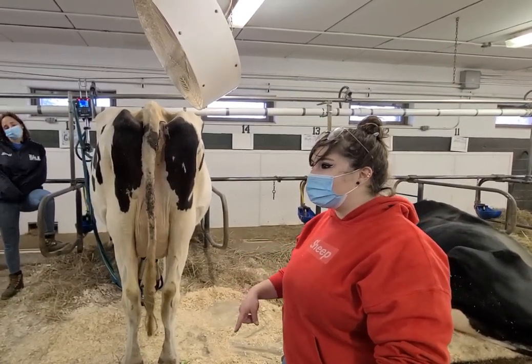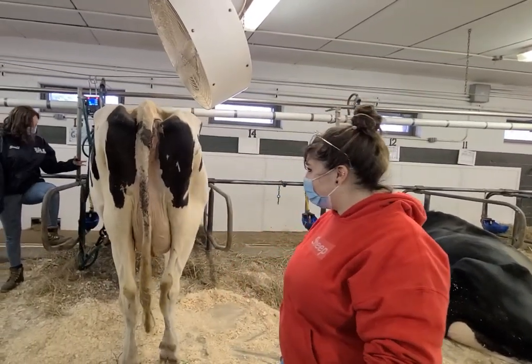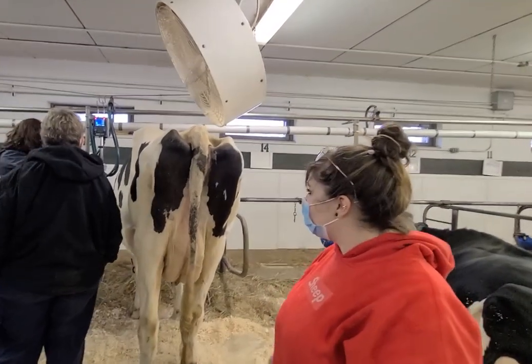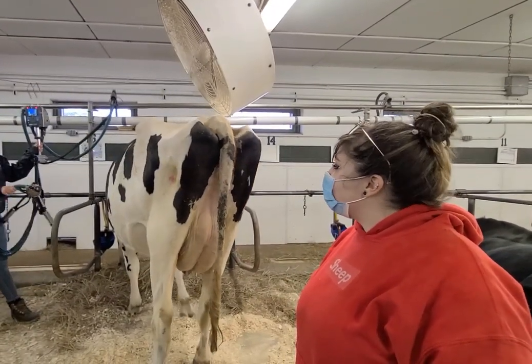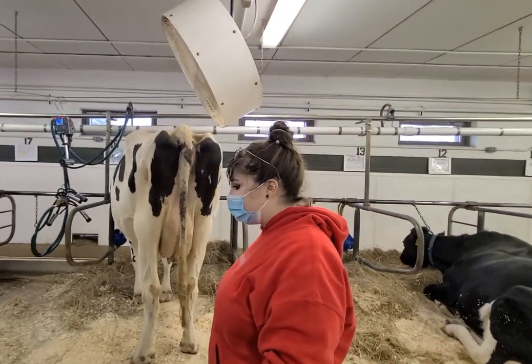Remember seeing her udder before milking? Now we'll get to see it after. So she milked just about 20 pounds. And then when she's done — okay, pretty good.